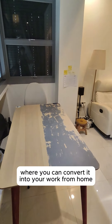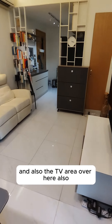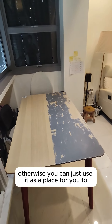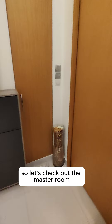Over here is the dining area, but you can convert it into your work-from-home office because you have adequate space. You also have the sofa and the TV area over here, or you can just use it as a place for your dining meals as well.